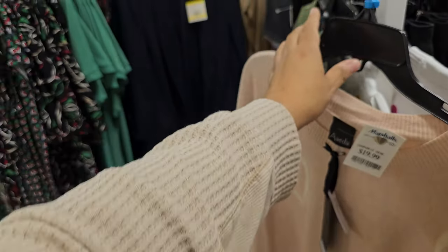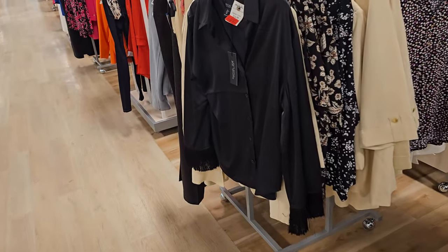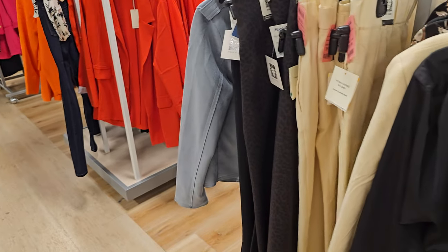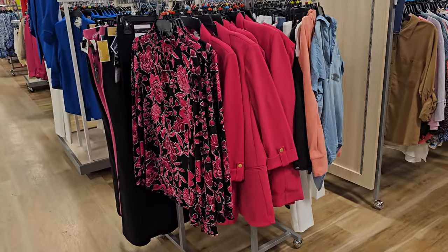Alright you guys, I think that's going to do it. It is getting crowded, and I don't like to crowd people when they're shopping for clothes because I get trapped in the middle. Please stay safe, and I will see all of you in the next one.